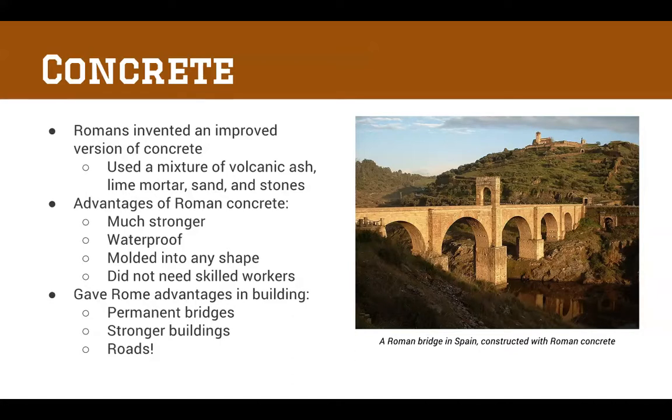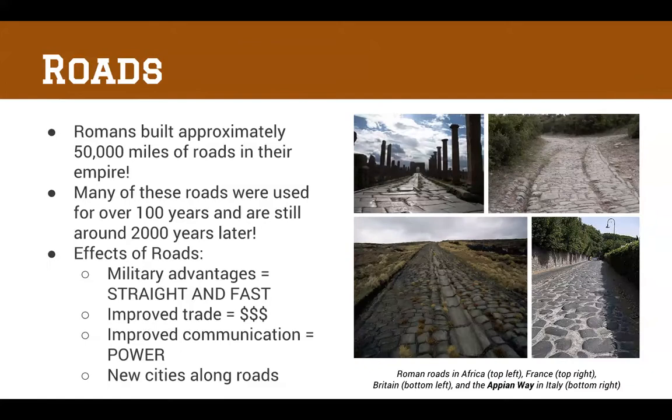Concrete gave Rome advantages such as stronger buildings and roads, and because it was waterproof, they could build bridges — like the Roman bridge built in Spain you can see on the right. Some of these bridges are still standing today. That brings us to Roman roads — probably my favorite topic. Romans built approximately 50,000 miles of roads in their empire, and many of these roads you can still see today. Some are still in use, for example the Appian Way in Italy, which connected Rome to Southern Italy.